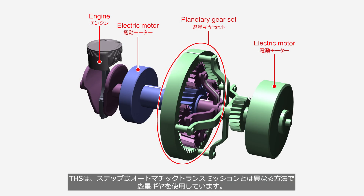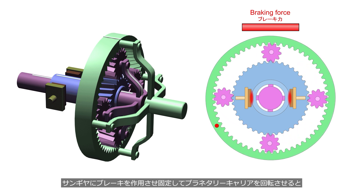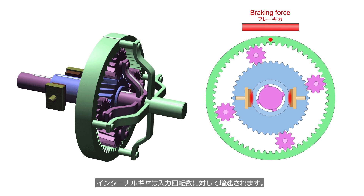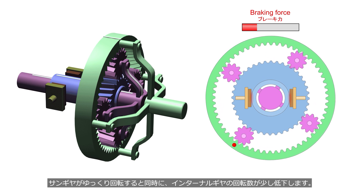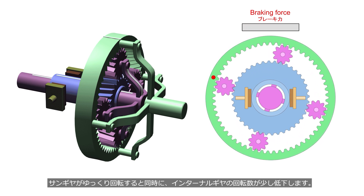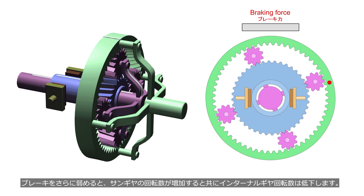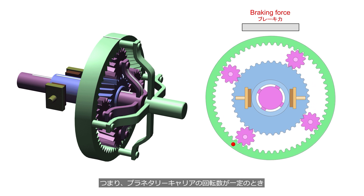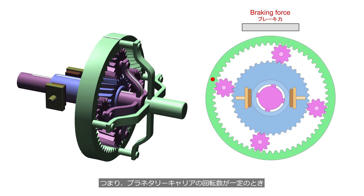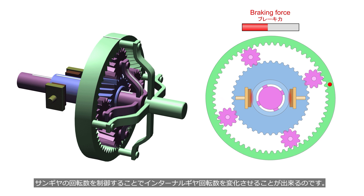The THS uses a planetary gear set in a different way compared to stepped automatic transmissions. When the sun gear is fixed by applying the brake and the planetary carrier is rotated, the internal gear rotates at an increased speed relative to the input speed. When the braking force is slightly reduced, the sun gear begins to rotate slowly and the rotational speed of the internal gear decreases slightly. When the braking force is further reduced, the rotational speed of the sun gear increases while the rotational speed of the internal gear decreases. In other words, when the planetary carrier rotational speed is constant, it is possible to vary the internal gear rotational speed by controlling the sun gear rotational speed.